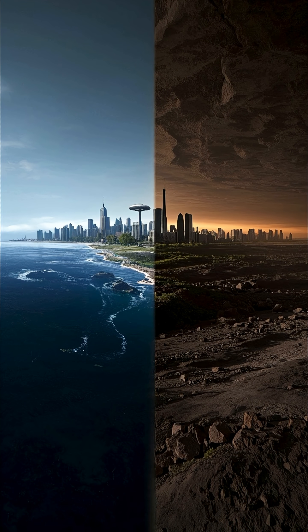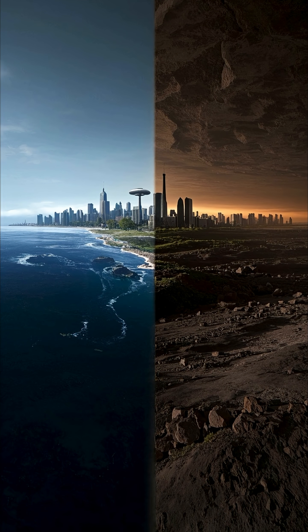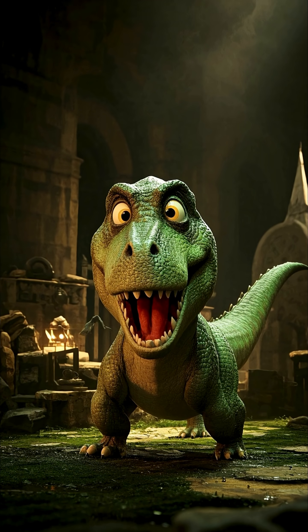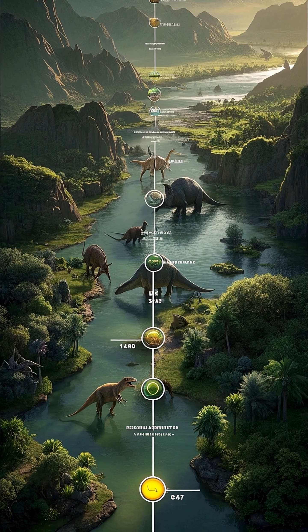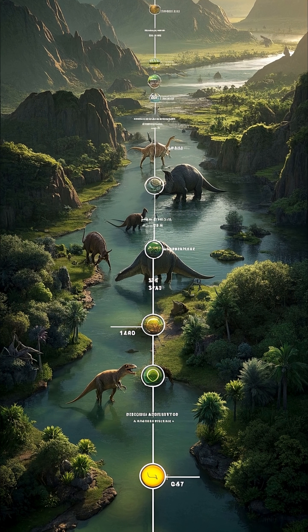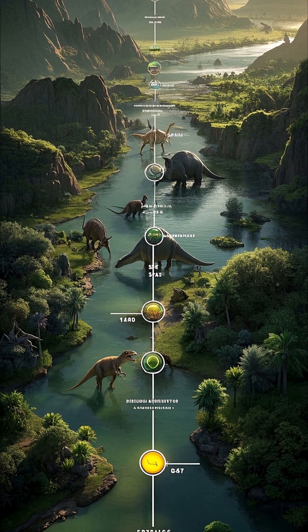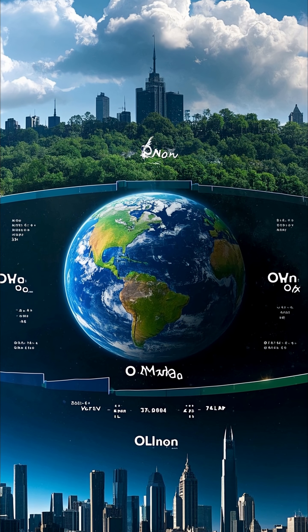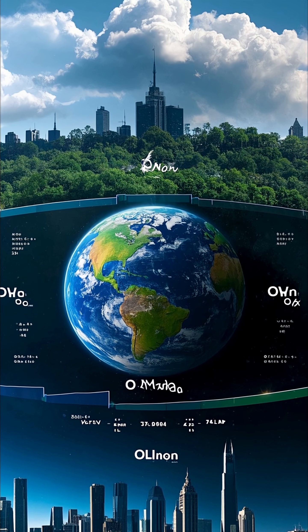What do you think is the biggest difference between the Earth of today and the Earth of 2 billion years ago? If you guessed dinosaurs, you'd be wrong. Dinosaurs didn't evolve until about 230 million years ago, so that's not a huge difference in time. I'm talking about a much bigger change, like going from this to this. It's the amount of oxygen in the atmosphere.